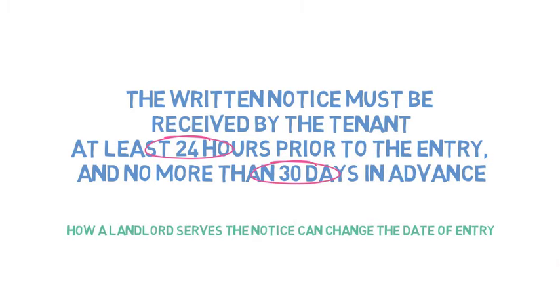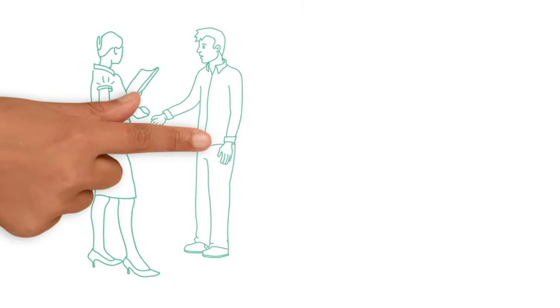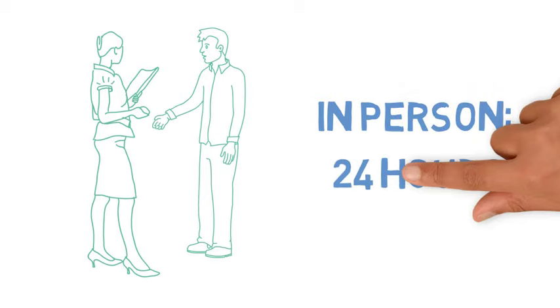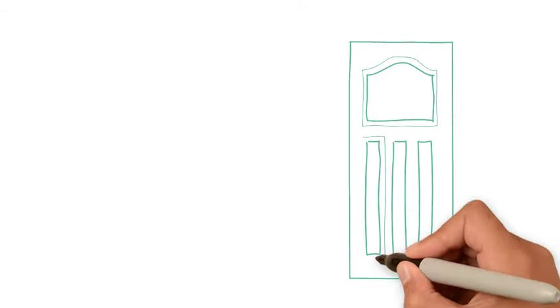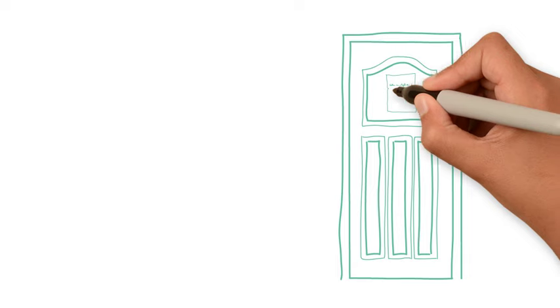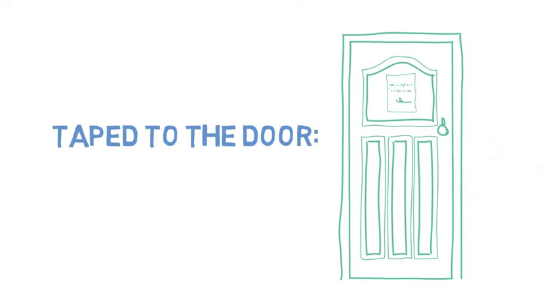How a landlord serves the notice can change the date of entry. If a notice is given to the tenant in person, it is received immediately and the landlord may enter 24 hours later. A notice taped to the tenant's door is considered received 3 days later, then the tenant's 24 hours begin. Therefore, a notice taped to the door means the landlord may enter 4 days later.